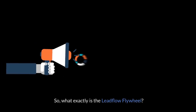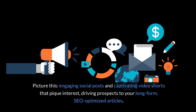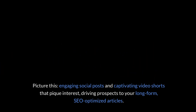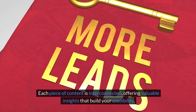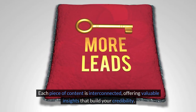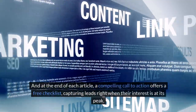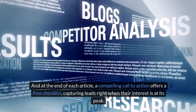So what exactly is the Leadflow flywheel? Picture this: engaging social posts and captivating video shorts that pique interest, driving prospects to your long-form, SEO-optimized articles. Each piece of content is interconnected, offering valuable insights that build your credibility. And at the end of each article, a compelling call to action offers a free checklist, capturing leads right when their interest is at its peak.